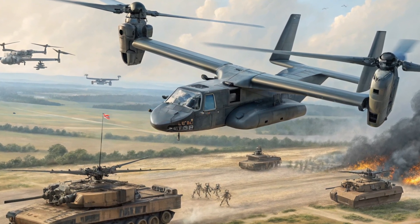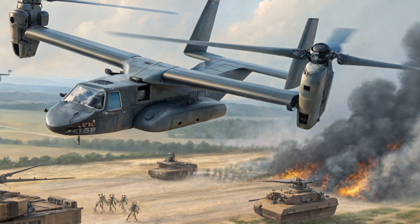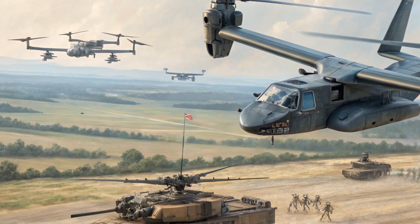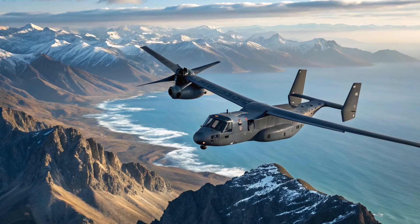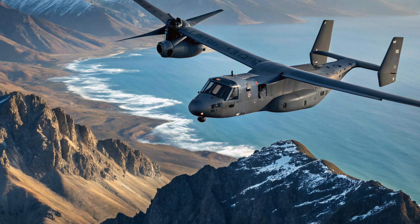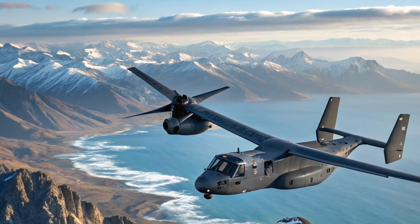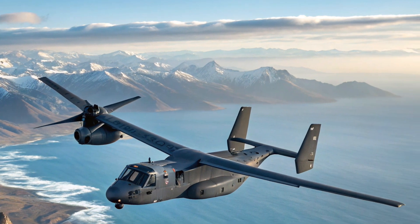Pilots benefit from fly-by-wire controls and enhanced situational awareness via integrated avionics and mission management tools. When it comes to performance, the V-280 Valor is in a league of its own. It can cruise at speeds of over 520 km per hour — 320 miles per hour — that's nearly twice the speed of a Black Hawk. Its range is equally impressive, with a combat radius of over 930 km, allowing it to conduct deep insertion missions without refueling. The tilt-rotor system enables vertical takeoff and landing, yet transitions to high-speed forward flight like a plane, meaning faster deployment, shorter mission durations, and reduced exposure to threats.